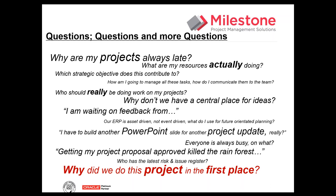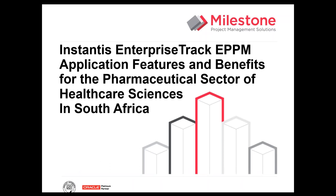What I'm going to talk to you about is Instantis Enterprise Track — an Enterprise Project Portfolio Management Application. I'm going to show you some of the benefits you can gain by implementing Instantis into your organisation, specifically for the pharmaceutical and healthcare sciences in South Africa.